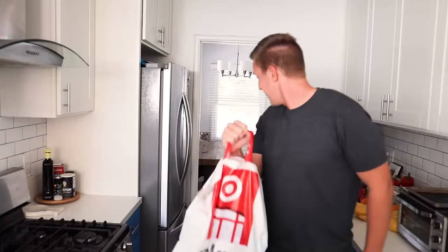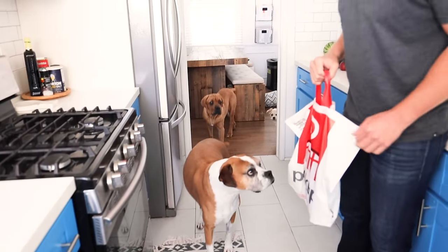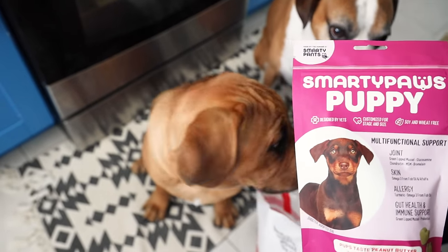I ordered something online at Target — I think they're onto us, they knew it's for them. I'm a big believer in multifunctional health supplements, and our sponsor Smarty Paws does a great job at making a peanut butter flavored supplement. Smarty Paws is made by Smarty Pants — this adult version would be for our boy Flip, we've got senior for Zoe, and for our foster pup Kobe, we even have puppy supplements.